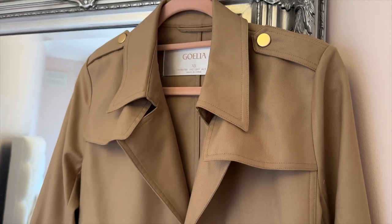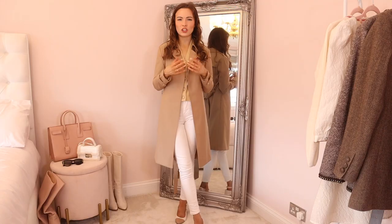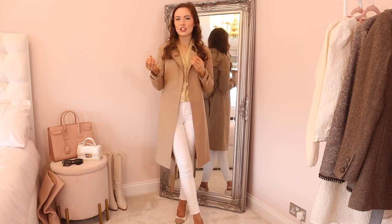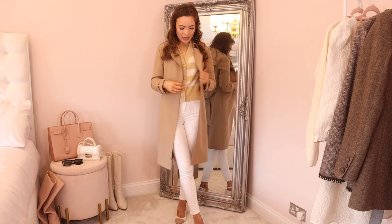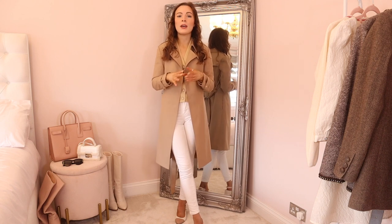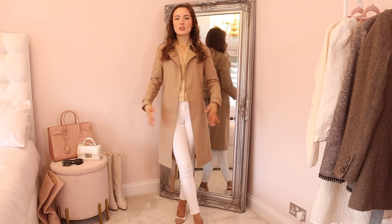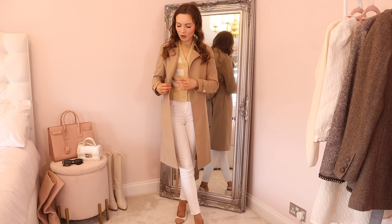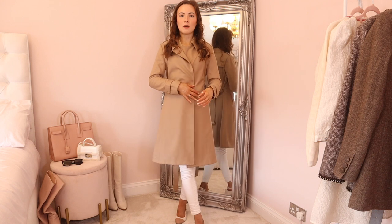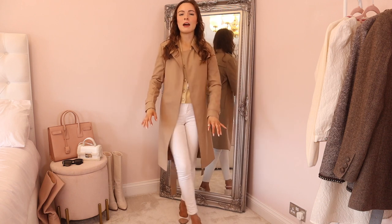This trench coat is a beautiful camel beige colour — such a classic trench coat colour. It's another wool trench coat, made out of 100% wool and completely double lined, so it's really warm and yet breathable. What's really interesting about it is that it has no buttons — it has magnetic fasteners inside. So if you want it done up you just magnetize it together, and it also comes with a belt.